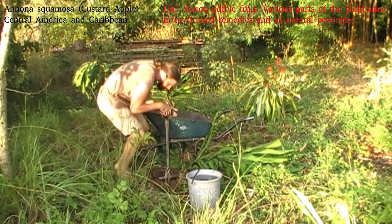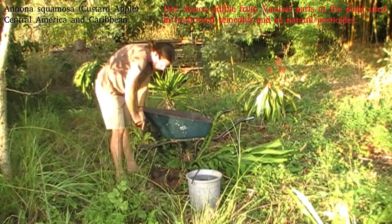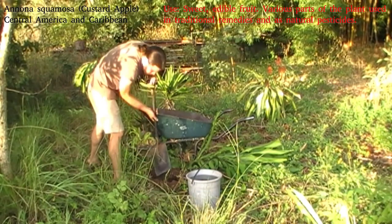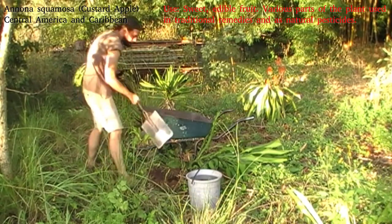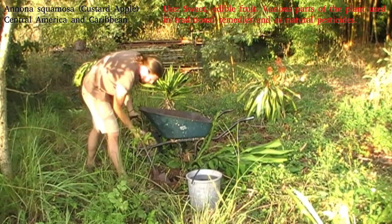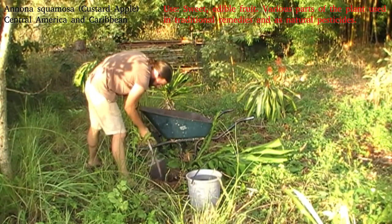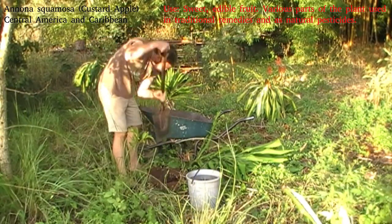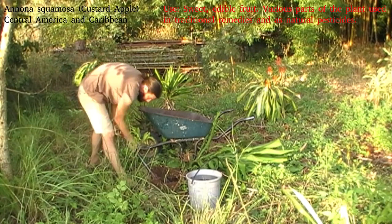This does bring me to one of the real selling points for custard apples. One big selling point is they're a really, really hardy tree. They can take an awful lot of abuse, even when quite young and tender, and spring straight back from it when the rain hits. They will often sulk if they get abused for the dry season, and then it's only when the rain comes that you see — oh, I didn't actually kill it — which is always a relief.